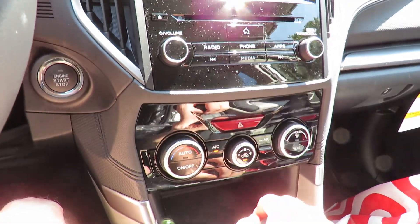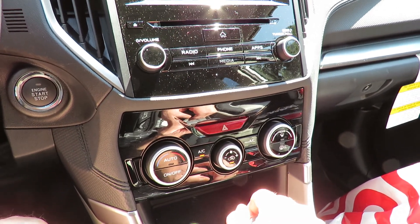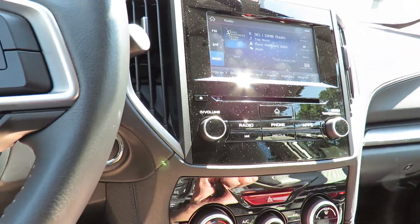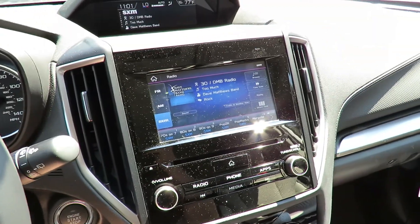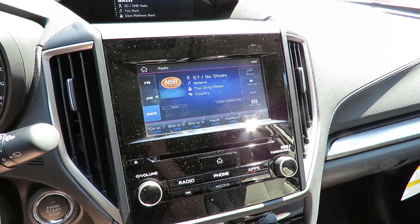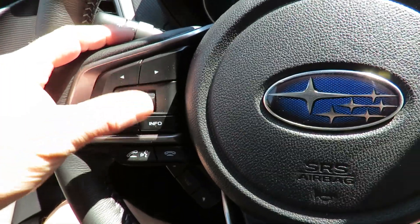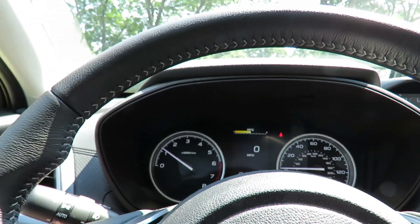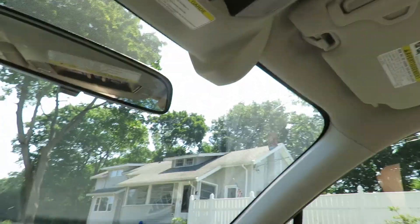I actually prefer the old type of climate controls with the three knobs. It's a little more basic, but that's the way the times are going these days, so that's fine. The radio has the buttons on the steering wheel. The volume and the mic — I'll leave the radio off otherwise I'll have to pay royalties to the musicians — but it's got the gigantic sunroof that mine also has.